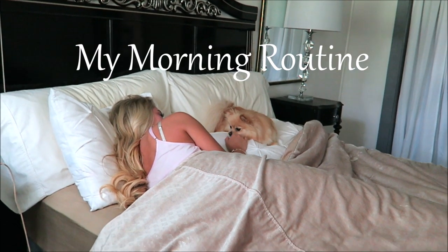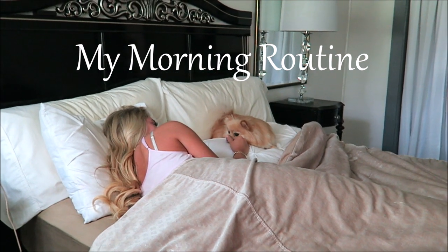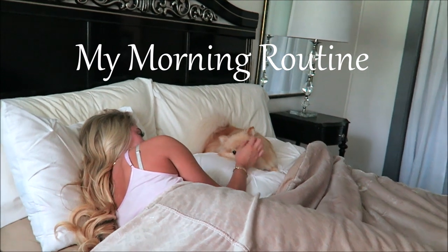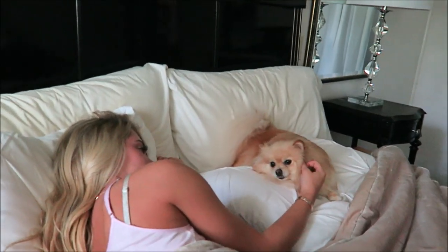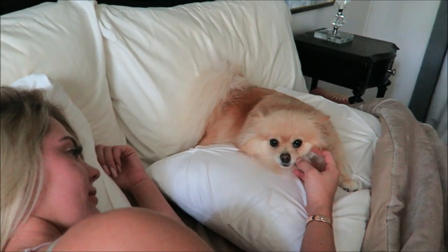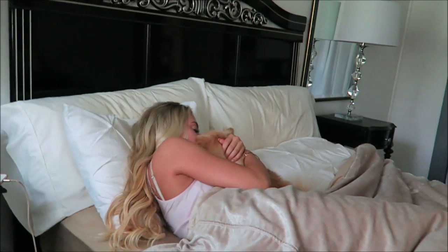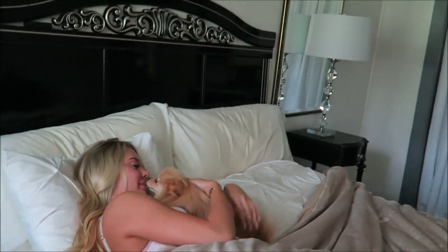Welcome to my morning routine — or really Daisy and I's morning routine. Every single day I start off by scratching Daisy and giving her cuddles. She is such a little lovable girl in the morning, and this is just the best way to start the day.